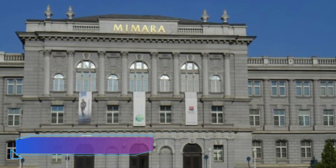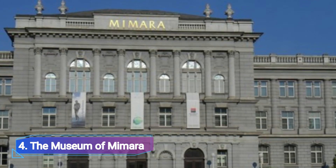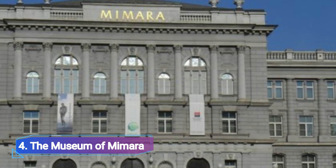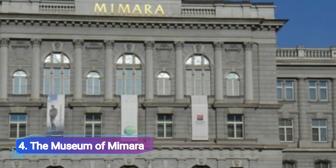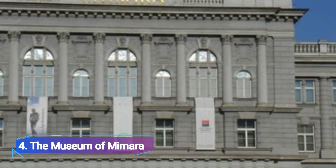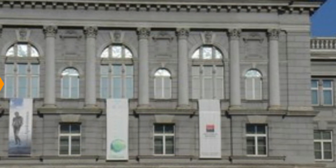The Museum of Mimara. In order to house a collection presented by a private collector, Antitopic Mimara, in 1972, the Museum of Mimara was established. This enormous collection, which includes a wide range of things from various regions and eras, is housed in a neo-Renaissance edifice constructed particularly for it in 1895.